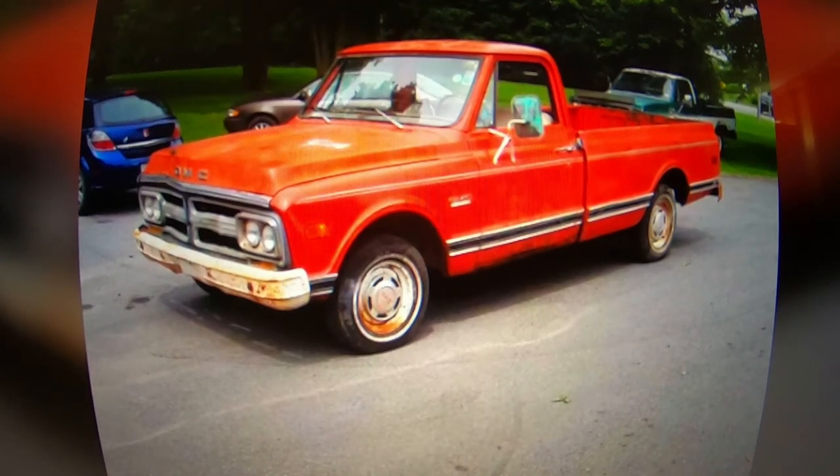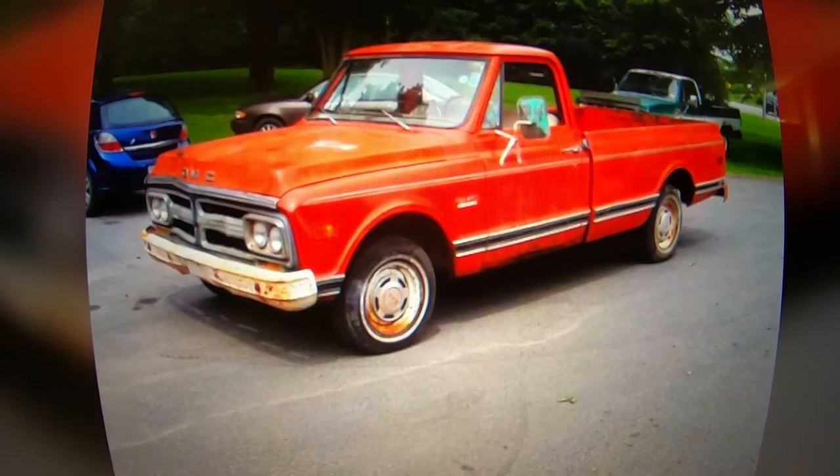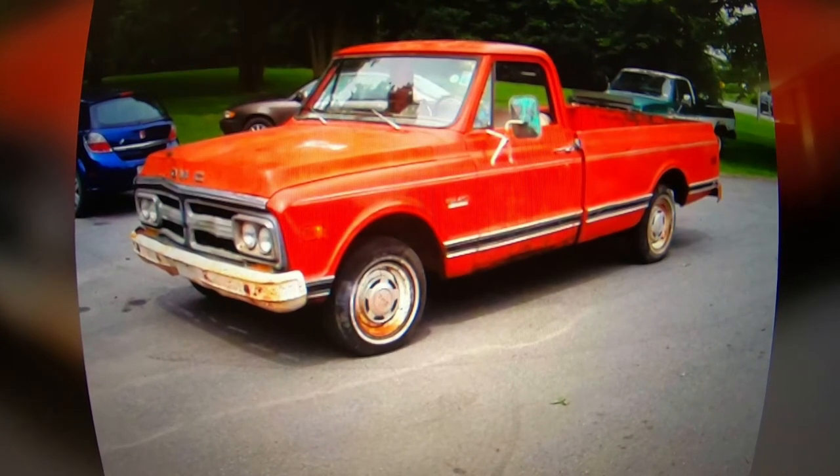We came across this truck a while ago — the guy sold it, then it was unsold. Anyways, it's back up on marketplace. It's a 1972 GMC. This is the guy out of Kingston Ontario who brings trucks back from Alberta. $6,900 for this thing. It's a 350 V8, automatic, an Alberta truck, frame is in good shape, runs and drives, and it's all original panels. No trades — straight up cash.